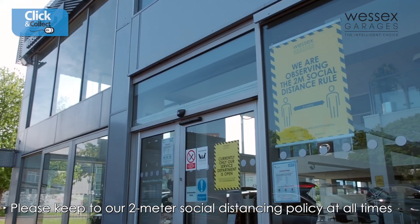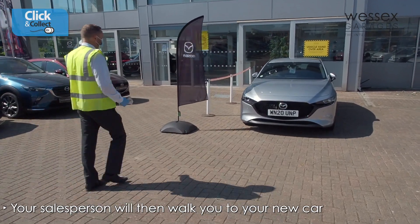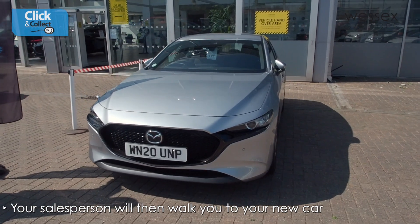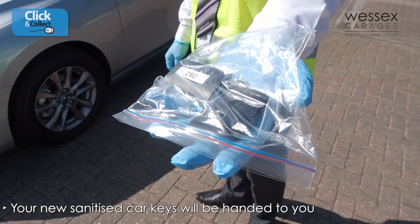Whilst keeping to our company-wide 2-metre social distancing rule, your salesperson will then walk you to your new car. Once at the vehicle handover area, your new sanitised car keys will be handed to you in a sealed container.